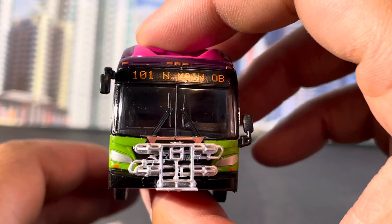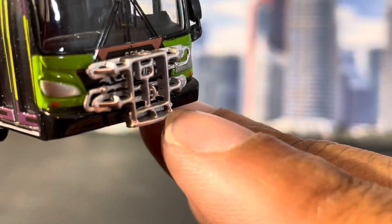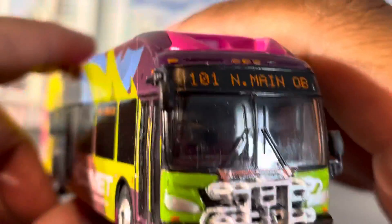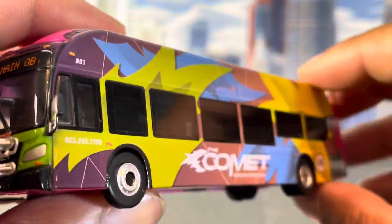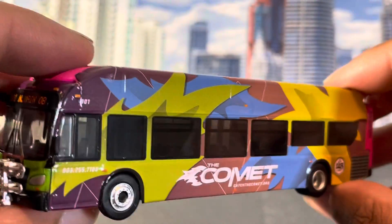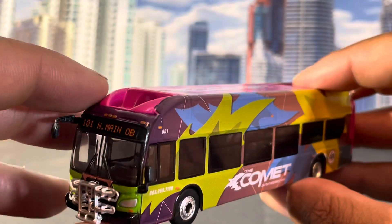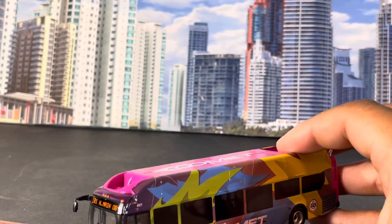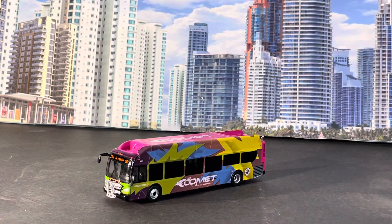Route 101, North Main Street. As you can see, this bus has the bike rack on the front. And as usual, Iconic Replicas does an amazing job on these buses. I wish the real buses looked this clean — I've been down there in Columbia and their buses don't look that pretty, but that's a whole other video.